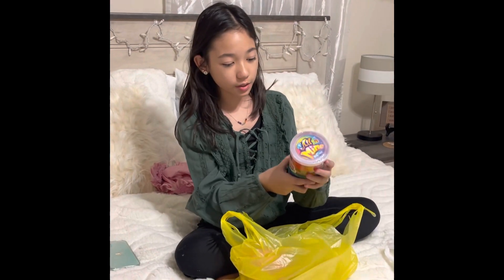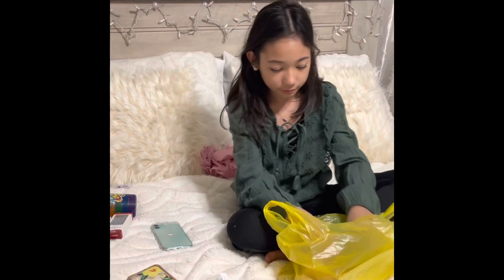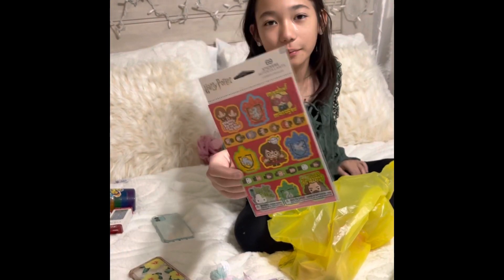Then I got this huge amount of putty, which I'll show you later on in the video. Afterwards I'm going to show you what they look like because I never saw them either — I never opened it. I also got Harry Potter stickers because, in case you didn't know, I'm a big fan of Harry Potter.